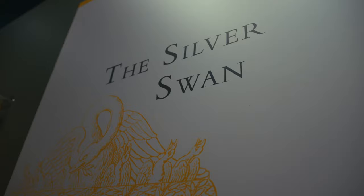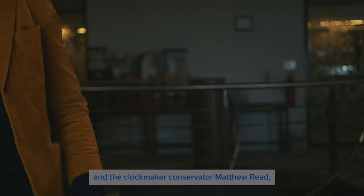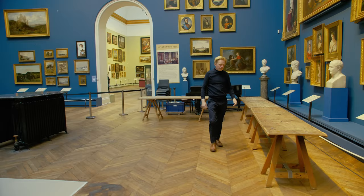On the 4th of October 2021, four young conservator curators, author and curator David Rooney and the clockmaker conservator Matthew Reid came together at the museum to investigate this automaton and ask: what is Swan and what is its future?